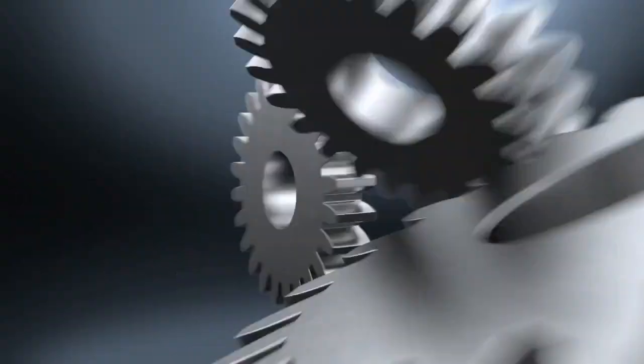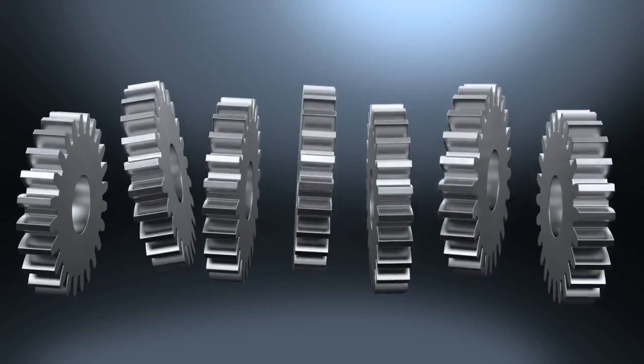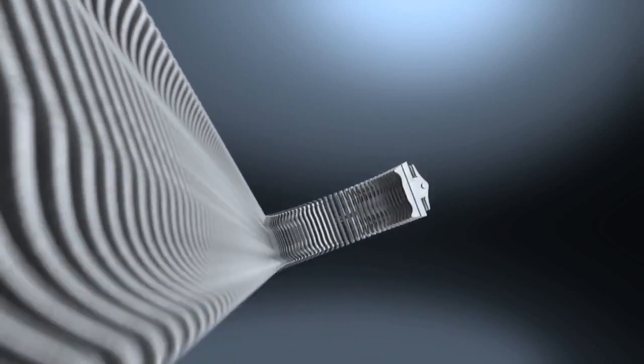According to the old school of thought, to improve performance, you just keep adding gears. CVT virtually eliminates them, using instead a single metal belt that runs around a pair of variable-diameter pulleys.